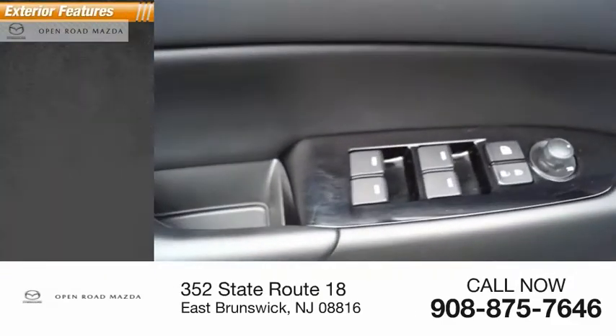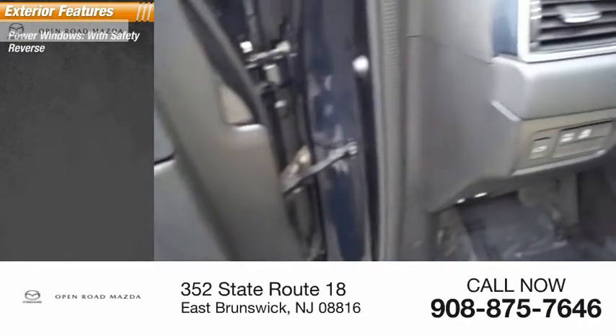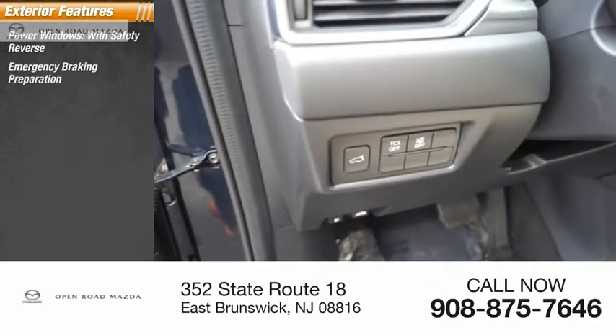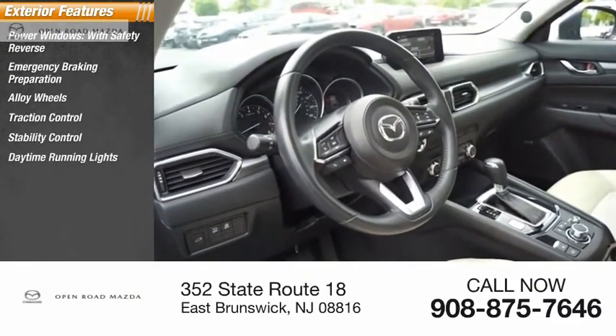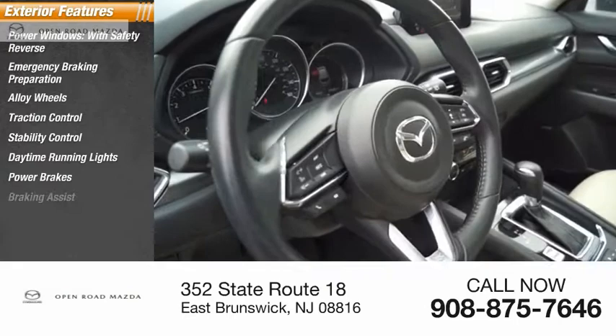Here are some of this vehicle's great options: power windows with safety reverse, emergency braking preparation, alloy wheels, traction control, stability control, daytime running lights, power brakes, and braking assist.